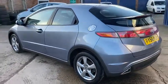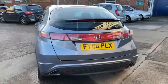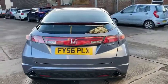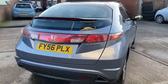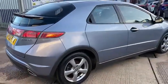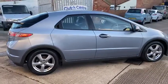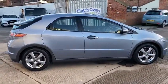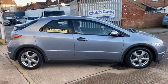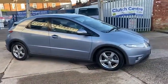It's only done 46,471 miles and it's got a good service history with it. Now this one is a category N write-off, and it's good because the customer brought it in with the damage as it was, so we know exactly what damage it's had on the vehicle.